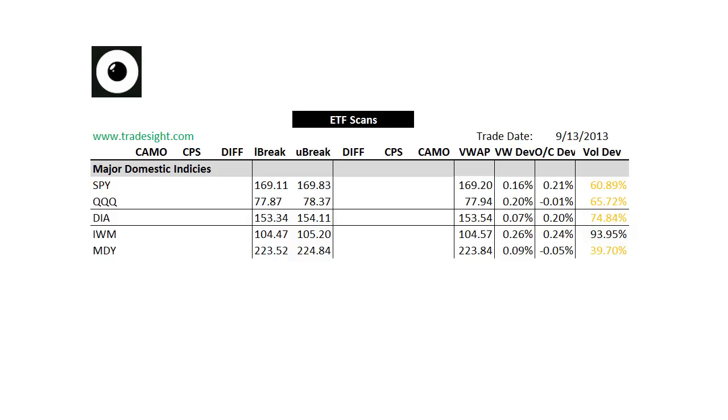Hello Traders, this is Rich from TradeSite. This is a look at our ETF scans for the coming week, for the week of Monday, September 16th, 2013.